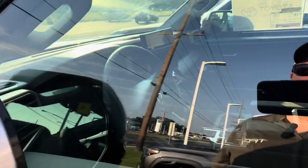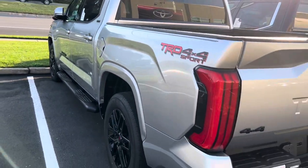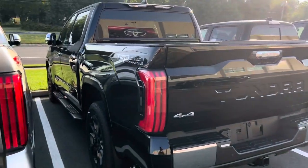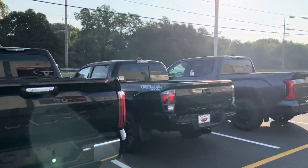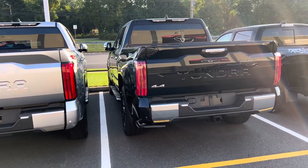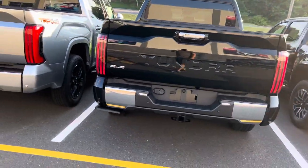Looking inside — I like the color-keyed trim, big screen, and softex seats. Keep in mind: the only way to get the digital gauge cluster on a limited is with the i-Force Max. Everything above limited — like 1794, platinum, capstone, TRD Pro — comes automatically with the digital gauge cluster. This one has a manual bed step add-on, but you can get the automatic bed step and automatic side steps as a package. If your truck doesn't have the automatic, you can add the kick-down step — you just kick it down and kick it back up.